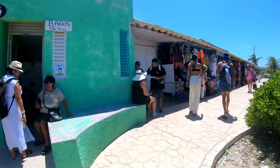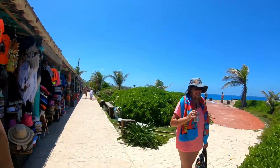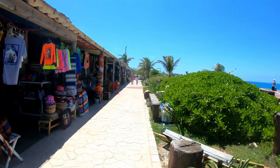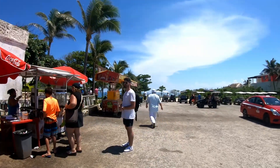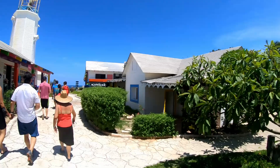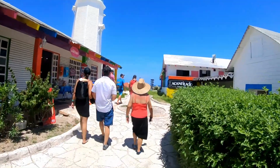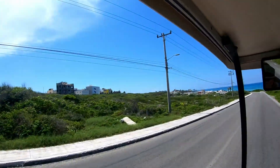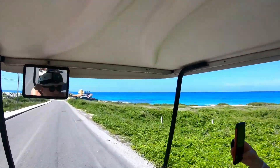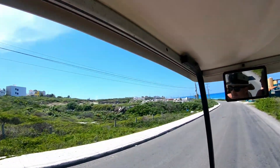At Punta Sur there are gift shops, a bar right along the edge before the walking path, small shops with drinks, food carts with churros and snacks, and a surprisingly sophisticated smoothie bar. There's lots of cool stuff there, but realize you're going to pay for everything. We didn't do a lot of shopping in town because we wanted to hit both major landmarks before heading back.